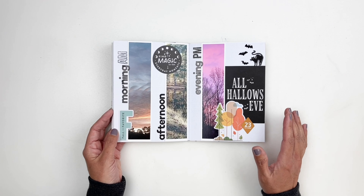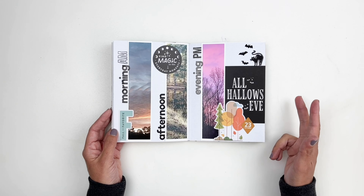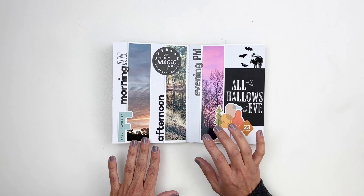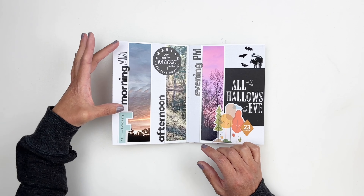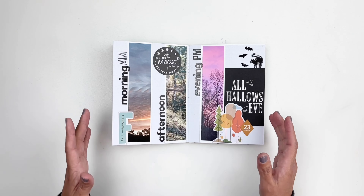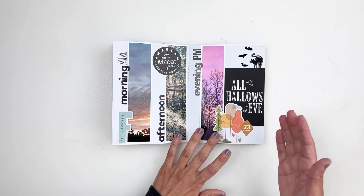Day twenty-one was candy and I had fun with this one. I used an Ali Edwards stamp to stamp out the letter C — it kind of looks like Pac-Man. I didn't really like the spread at first and felt the colors were off, but I grew to enjoy it because it fit really well with the candy situation — like Pac-Man eating candy.